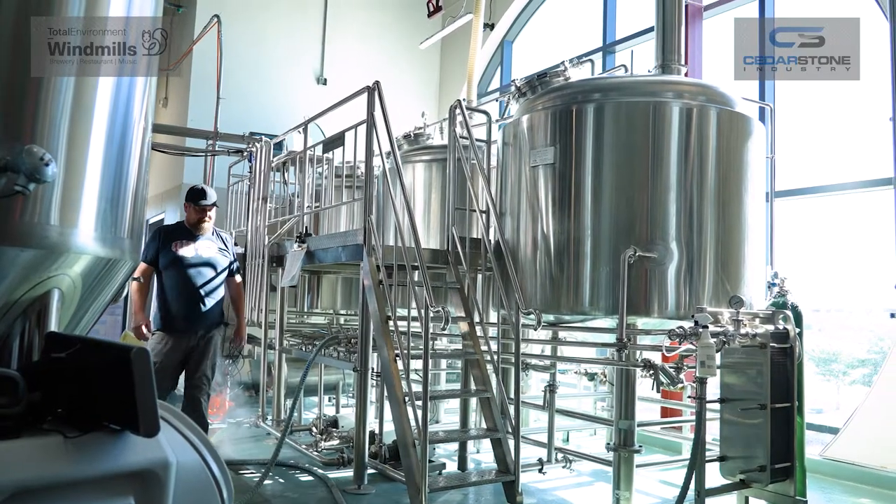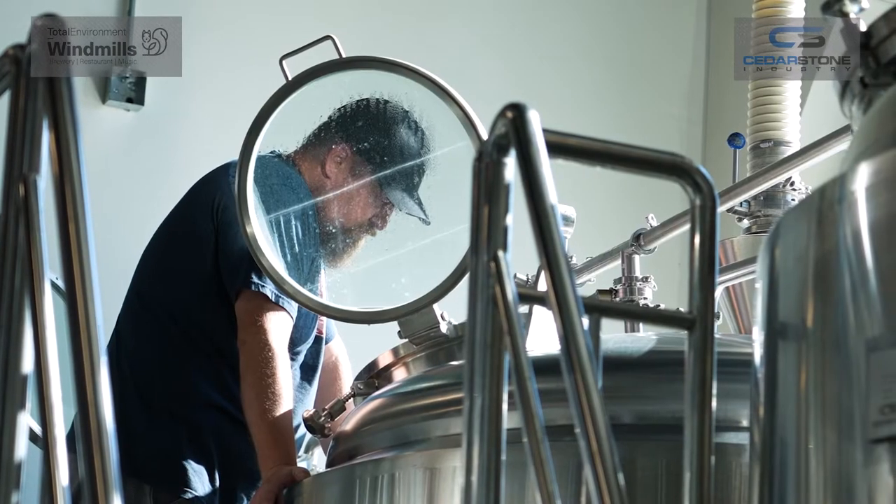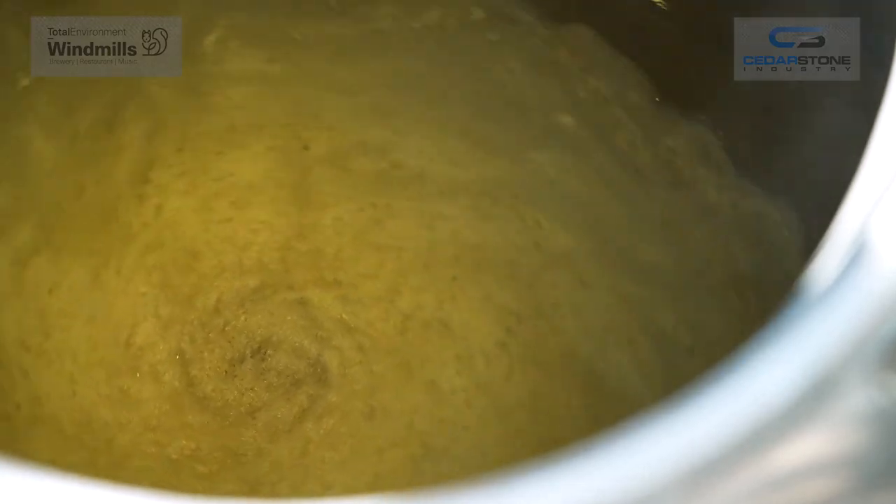I am Cal Ryan. I am the director of brewing operations with Windmills. I worked every day on the construction site pretty much, making sure everything was okay, making sure everything was going smooth, and then installing all the equipment.